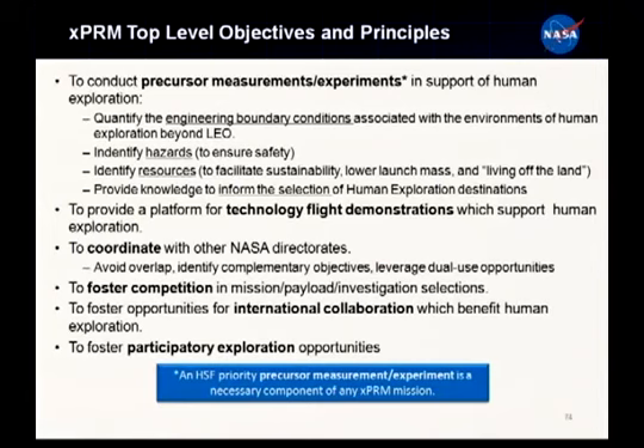We're identifying hazards: dust, toxicity, and the challenges of landing 10 to 50 metric tons on the surface of Mars - significantly different than landing one metric ton. We're identifying resources to sustain an architecture, potentially developing fuels in remote places so we can get home without carrying the fuel with us. And we're providing the knowledge to inform target selection - the Moon is a big place, Mars is a big place, there are many interesting NEOs. Where do we want to go? We need these precursor missions to answer that.